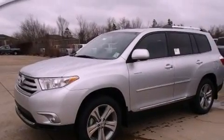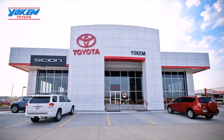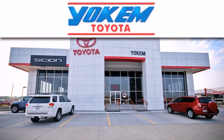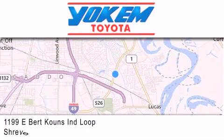Contact us today and schedule your opportunity to see this automobile in person. Yoakam Toyota is conveniently located at 1199 East Mart Coons in Shreveport. Our goal is to exceed all of your expectations to ensure that you'll return for future visits.